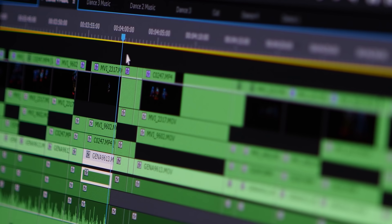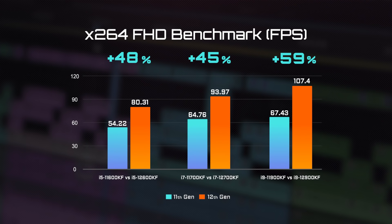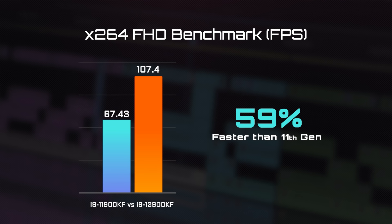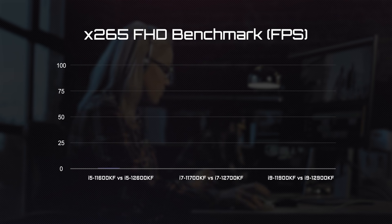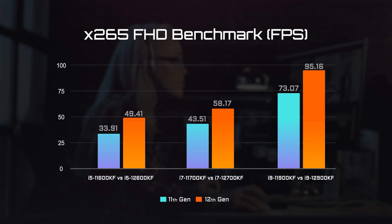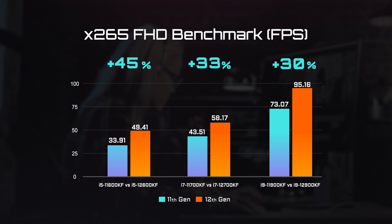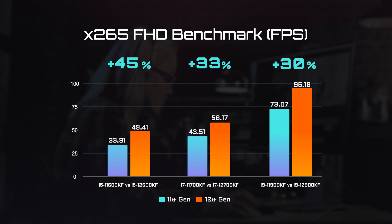Next is the video encode/decode test. We used the X264 FHD benchmark for the test, and you can see the huge leap of the 12th Gen processors. We also tested X265 to check how the 12th Gen performs under newer video encode/decode methods, and we see a similar performance improvement compared to the 11th Gen.